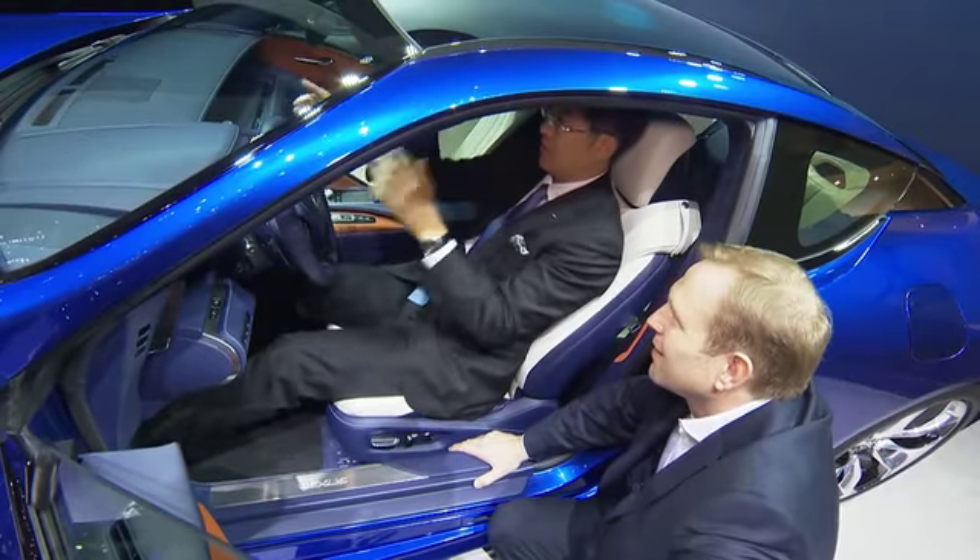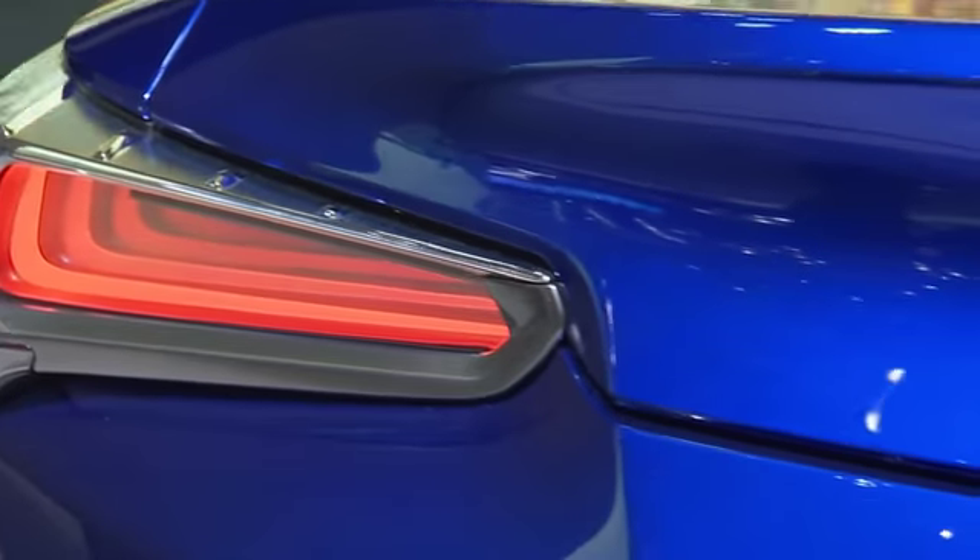Sato-san, tell us: what was the most challenging in developing this gorgeous car? It wasn't easy. We organized over 4,000 team members, including engineers, designers, and suppliers. All the team members worked as one team, creating and keeping the great design taste of the LF-LC concept.